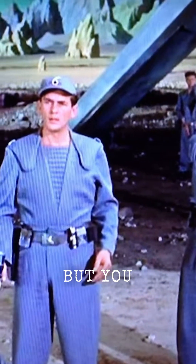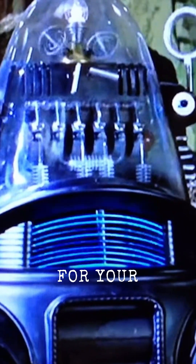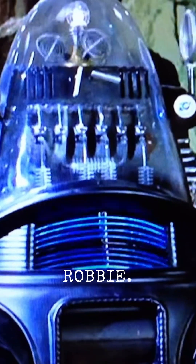This is no offense, but you are a robot, aren't you? That is correct, sir. For your convenience, I am monitored to respond to the name Robbie. Thank you.